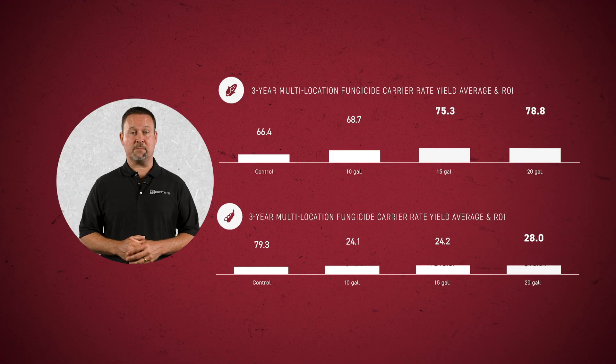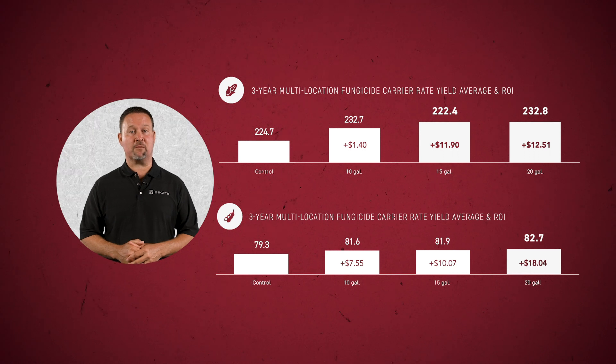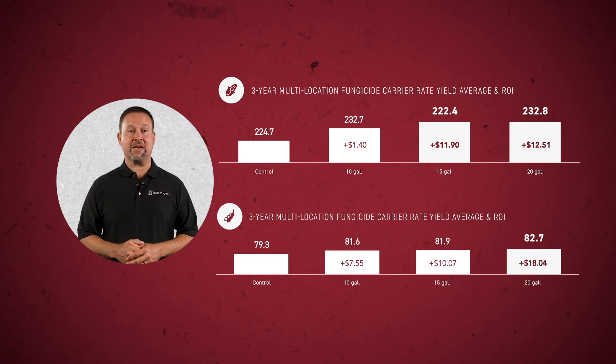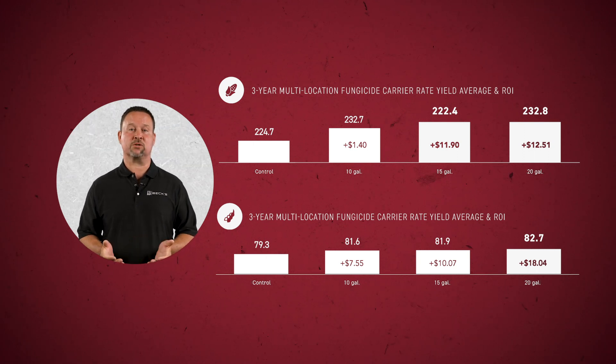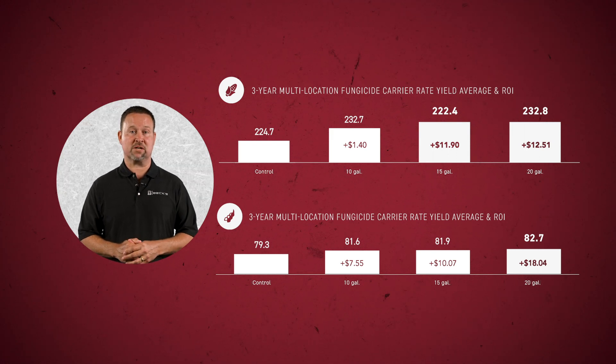Research suggests that 15 to 20 gallons per acre of carrier is the sweet spot. Our PFR proven data indicates that on average, 20 gallons per acre of carrier provided a 3.4 bushel per acre yield advantage and a ROI increase of $18 per acre in soybeans. In corn, we saw an 8 bushel per acre yield advantage and a $12 per acre average return on investment increase.